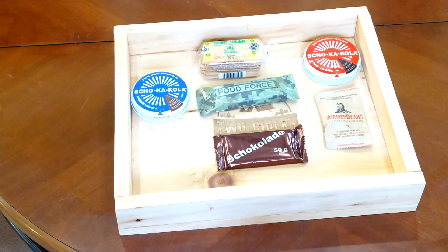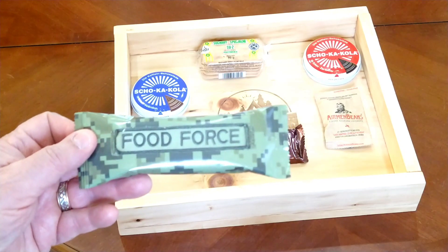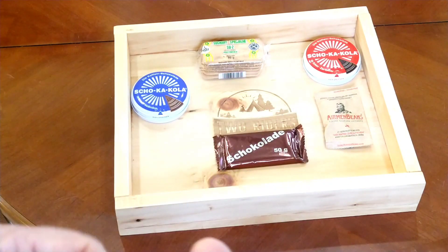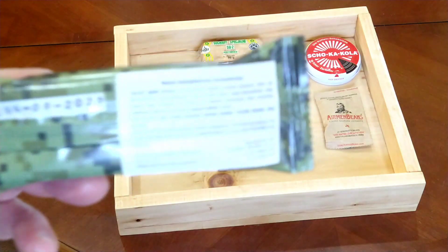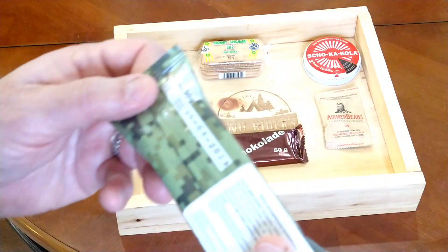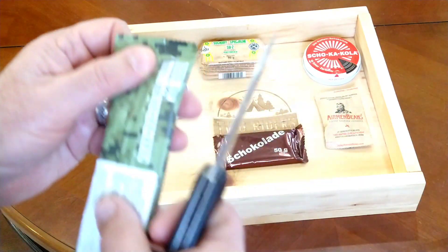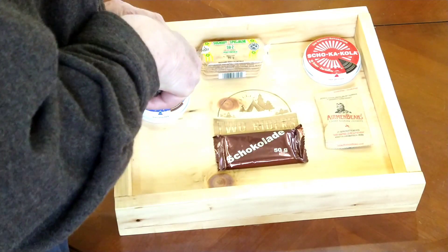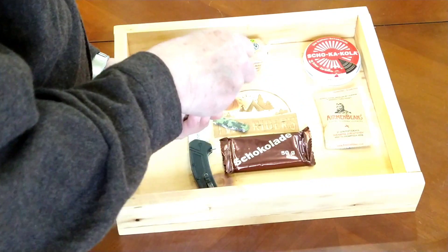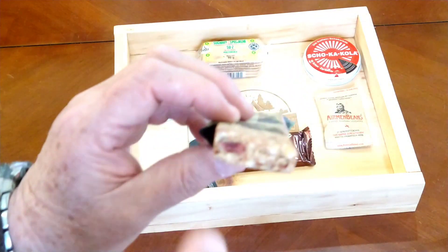By the end of this video I'll have about a cup of caffeine floating through my system. I'm not going to finish everything entirely. The Food Force Bar is kind of interesting — it's printed in English but made in Poland, so I guess it's for the English-speaking market. The instructions on the back are in Polish. This has a best-buy date of June 8, 2023, so it's still fresh.